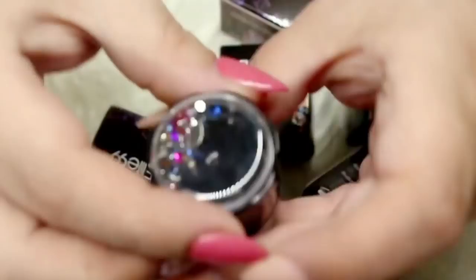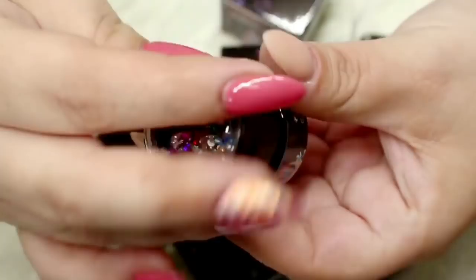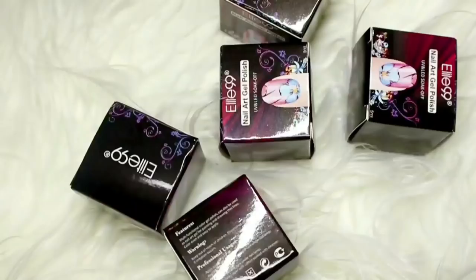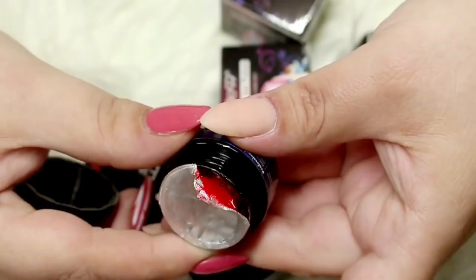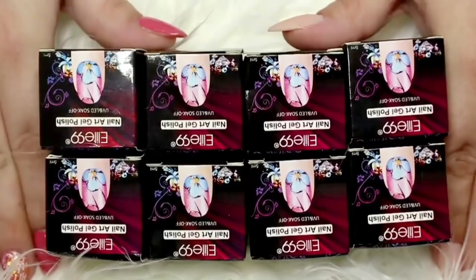I also got some of these Elite 99 gel paints. These are different in that they are like your regular gel paints - basically like a gel polish. What I found really intriguing about these was the cap; they have all these cute little gems and things that make it really cool to display. They come sealed and are very well pigmented. I'm just going to show you the red here - it is so thick and creamy and I cannot wait to try it. I will do a full review and nail art tutorial on these gel paints.